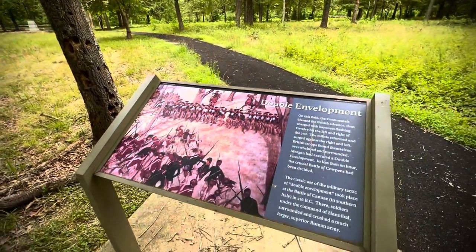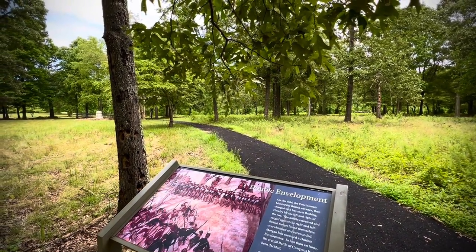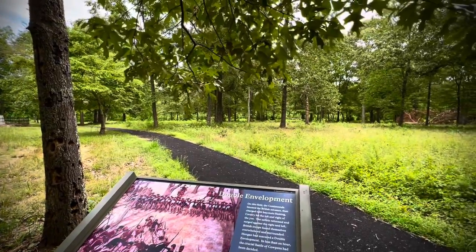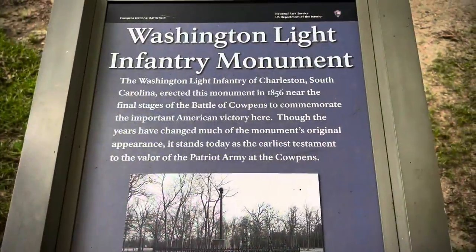The Battle of Cowpens in less than an hour was over, and that pretty much stopped the war in the deep south. After that, everybody moved out of here and went up to Virginia. They fought one more — the Battle of Guilford Courthouse, up near Greensboro — and then Cornwallis went all the way up to Virginia.